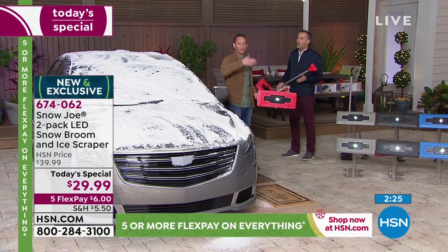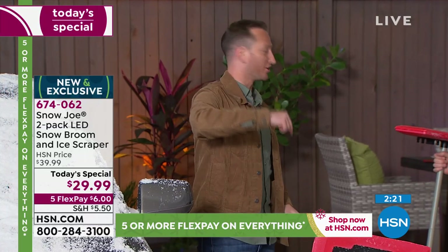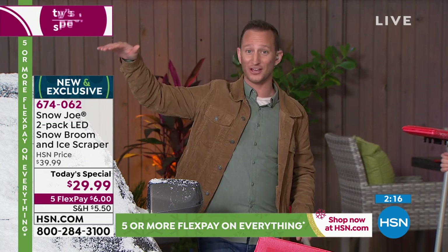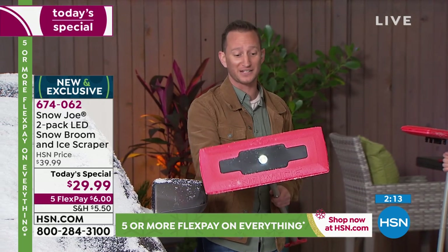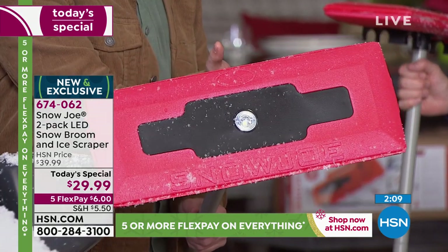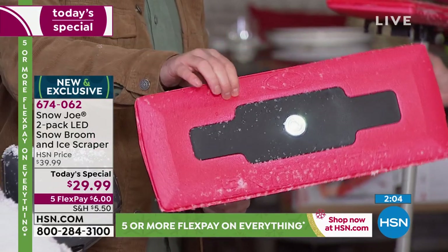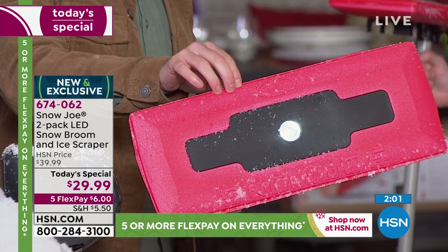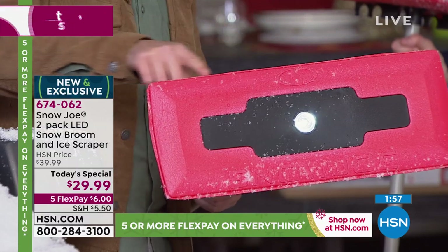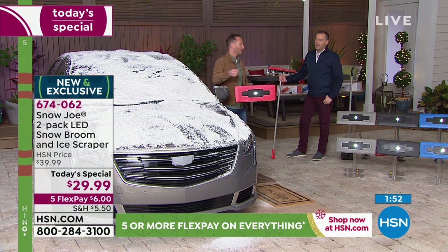It doesn't matter if it's thick snow, a flurry, light snow, or heavy snow — this is replacing that shovel. You'll be able to get through it layer by layer. If it's daytime or nighttime, you have a built-in flashlight. Collapse it down very simply. It's that dense foam, so it's still going to be sturdy enough to really get through those layers of snow. It's 18 inches wide — if you want to get the big job done quicker, it's the idea of doing it fast and efficiently.